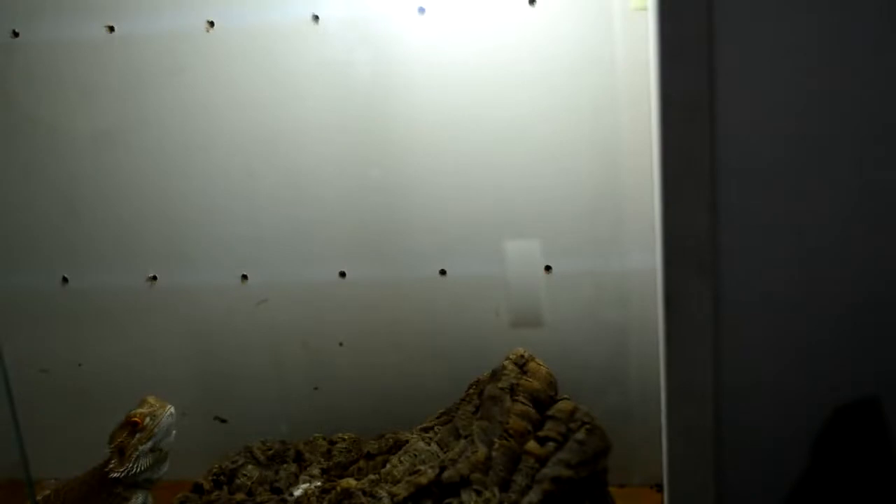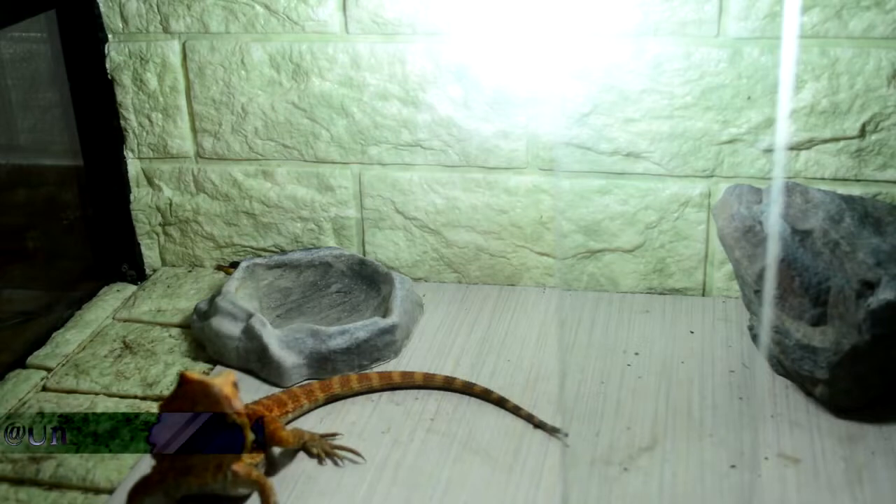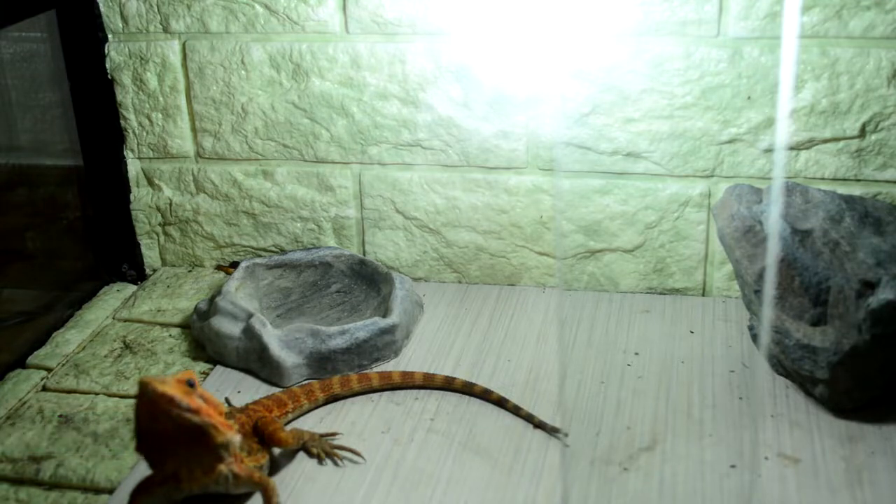The name of the third dragon is Red. Let me just switch the camera view. So now we have Red — he's the one in the good enclosure. I don't play favorites.